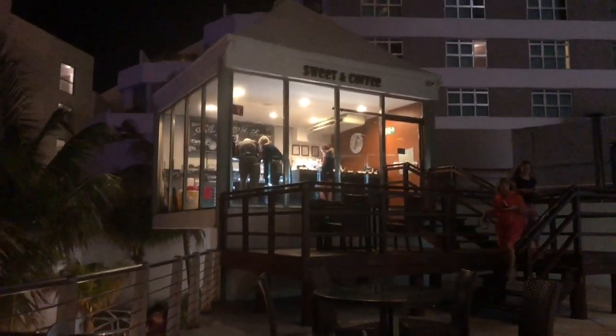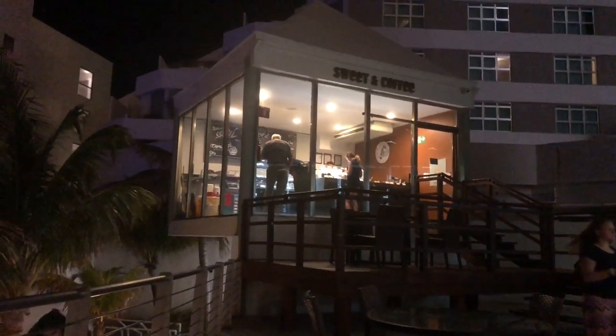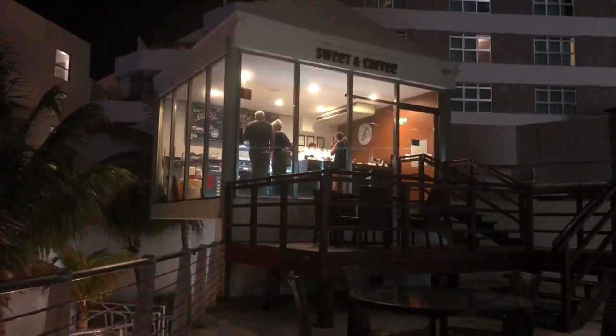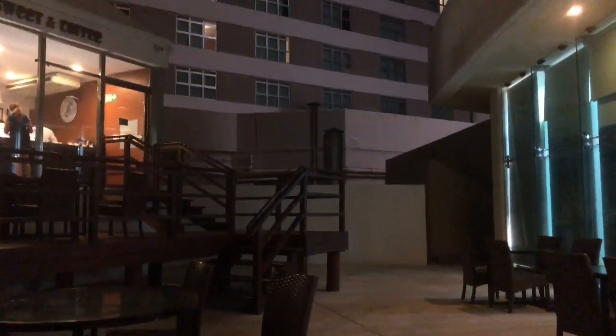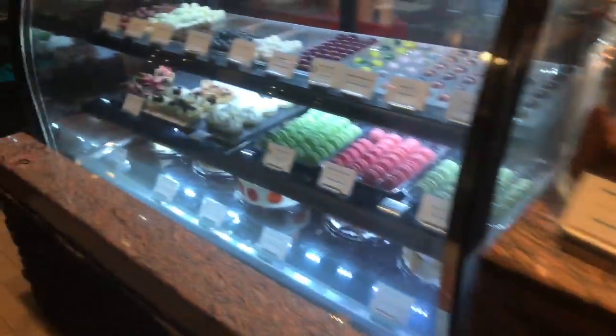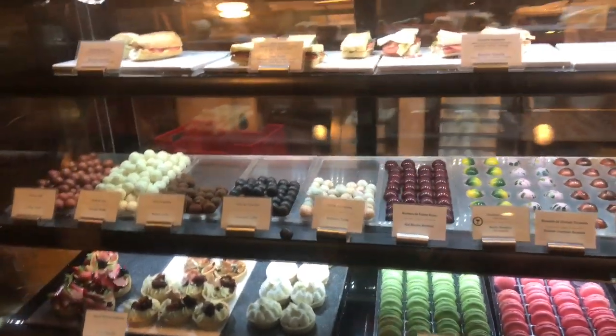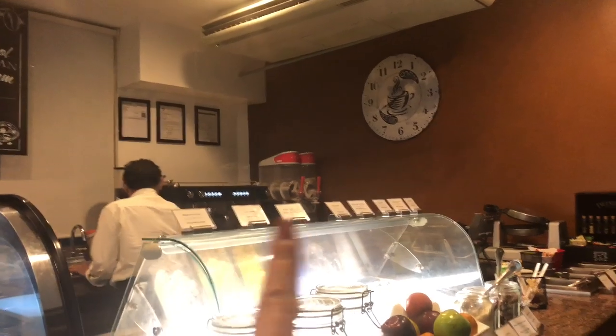This place has all kinds of sweets as well as coffee. Any kind of coffee you want, they can make it — in regular milk, almond milk, and more. They have all different kinds of sweets too. Let me take you in — they have all different kinds of ice creams with toppings, different kinds of cookies, cakes, macarons, and pastries. They can make any kind of coffee you want here.